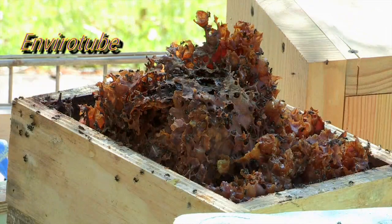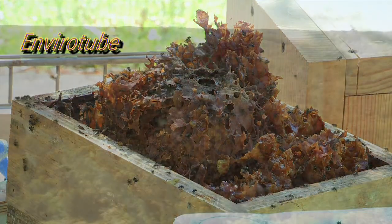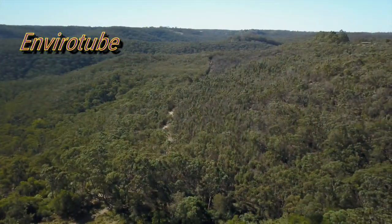Why are bees important? Pollinators are taking a real hit. Farmers are just removing hundreds of thousands of hectares of native vegetation. You get rid of the native vegetation, where are the pollinators going to go?